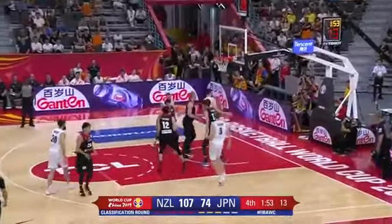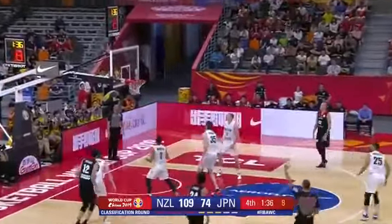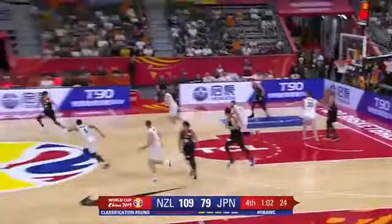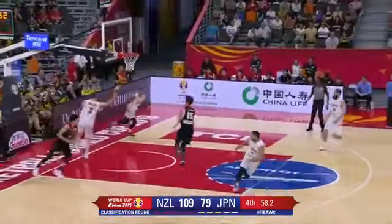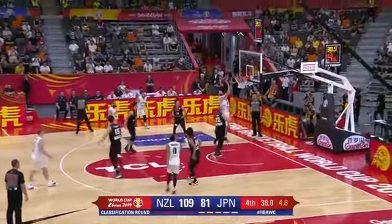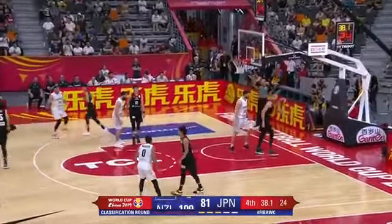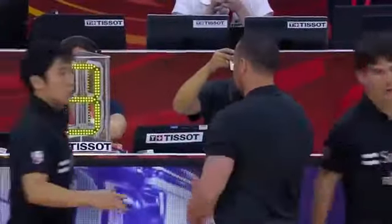Ty Webster makes it — five percent shooting; I mean, that's just unheard of. Three-point attempt — good from Japan, claiming the rebound and releasing quickly. That is really well-worked by Japan. Lovely play, Ty Webster, from the Tall Blacks — a huge 30-point performance.